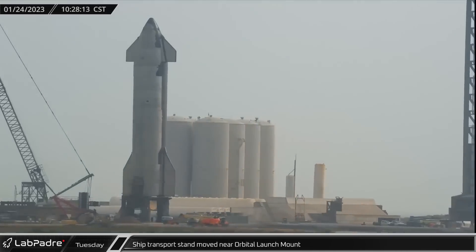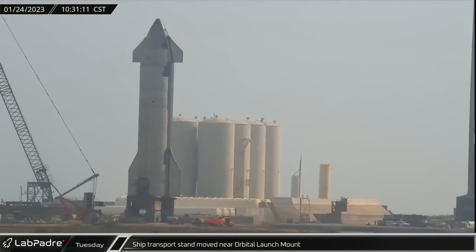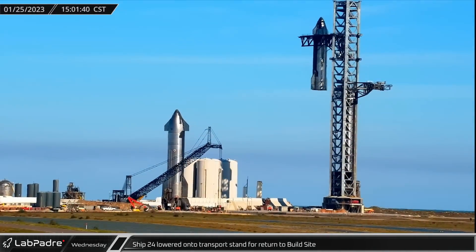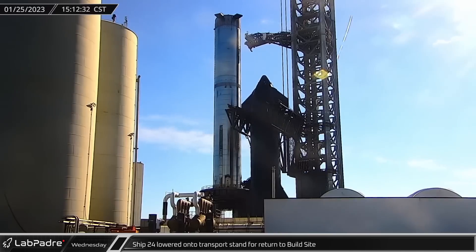With the first wet dress completed, SpaceX moved Ship 24's transport stand back to the tower as they looked to the next round of tests. On Wednesday afternoon, the ship was lifted free of the booster and placed back onto its stand as part of preparations for the next booster static fire, which should include all 33 engines.